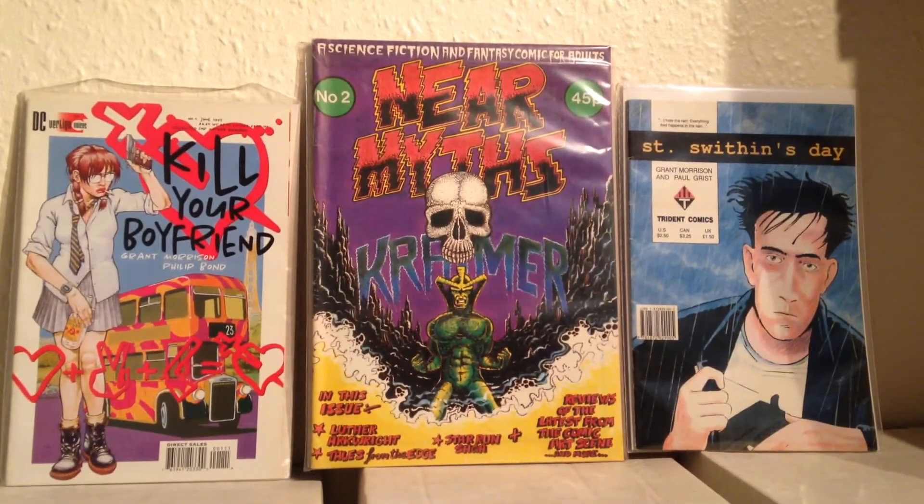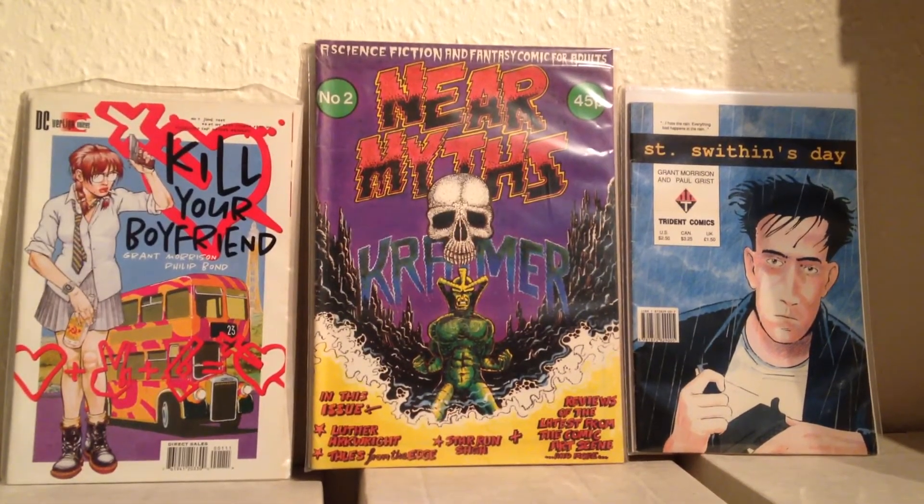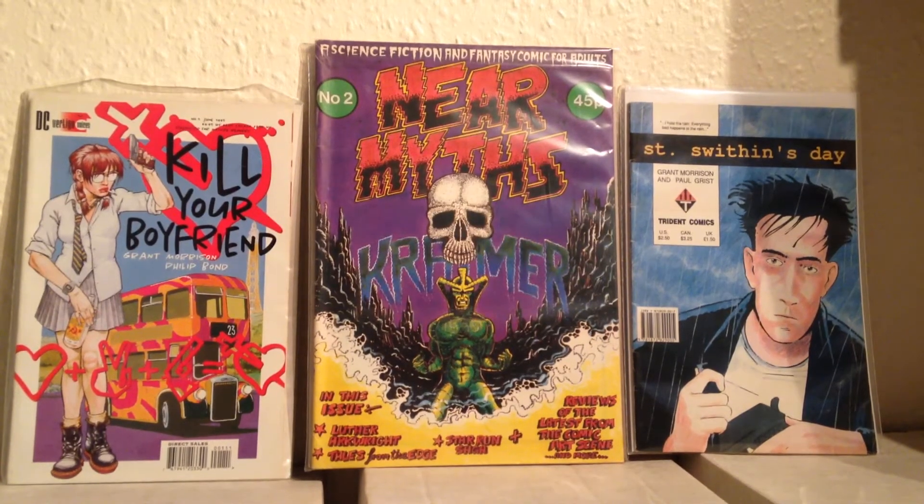Alright guys, how's it going? I just want to have a talk about this. I got a set of books called Seven Soldiers of Victory by Grant Morrison, and I've been trying to look online about a reading order for it because it's a little bit confusing. I've found something and we'll have a look and see how this one works out.